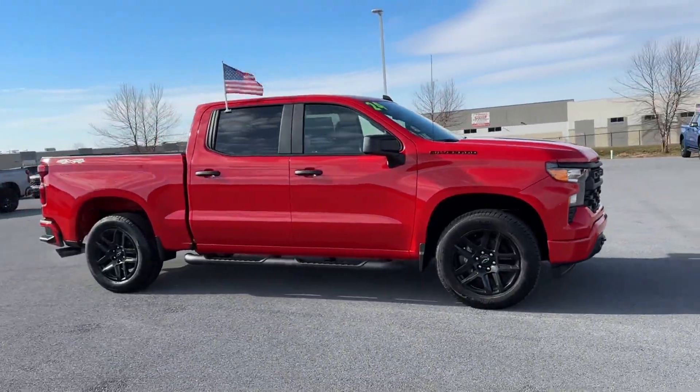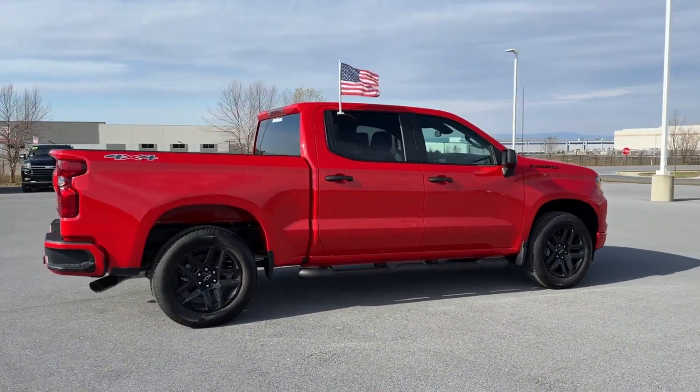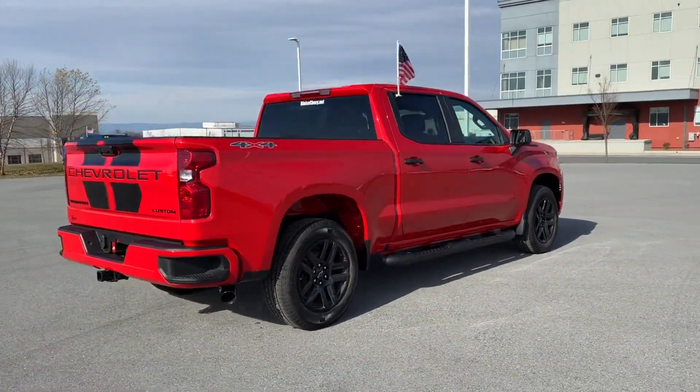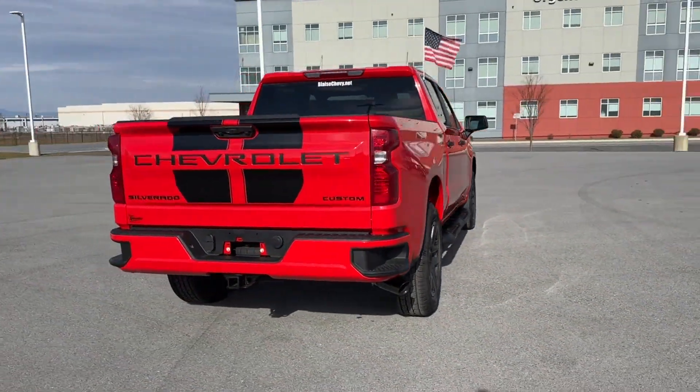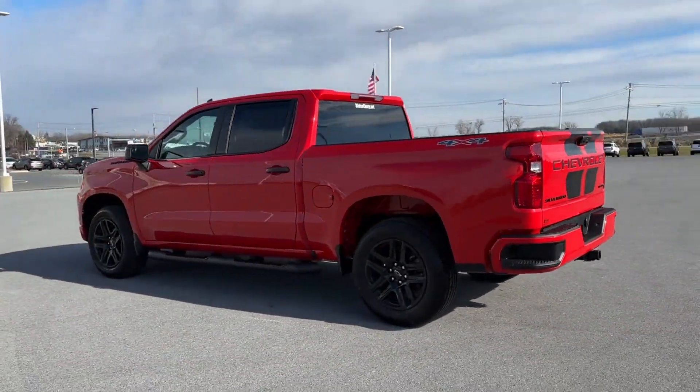2024 Chevrolet Silverado 1500. This pickup truck offers two full rows of seating for premium comfort. It's cleverly designed to maximize convenience and comfort with features such as lane keeping assist,